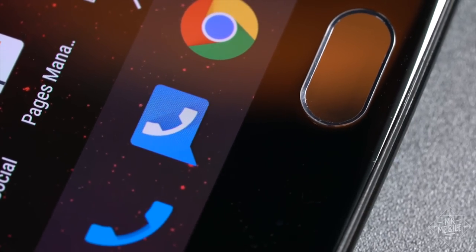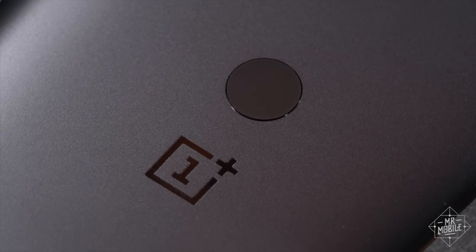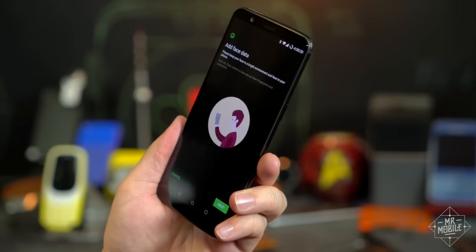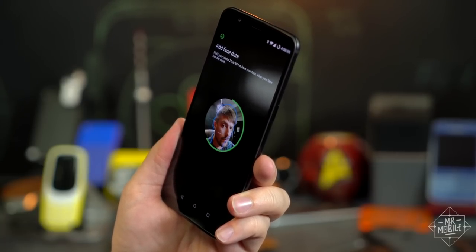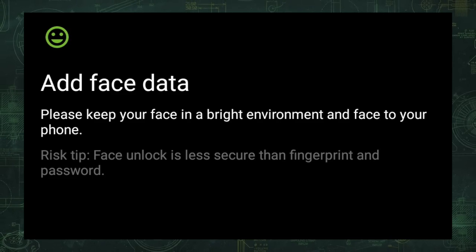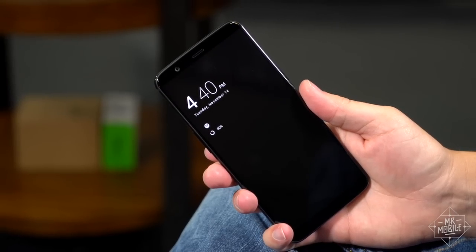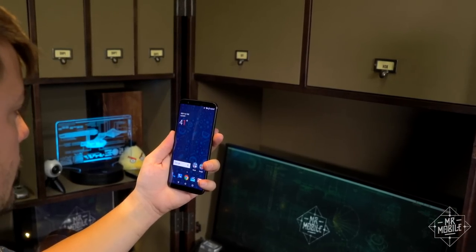To slim down the bezels enough to get a high screen-to-body ratio, OnePlus had to move the fingerprint sensor to the back. If you're one of the folks who hates a rear sensor, there is a consolation prize in the form of the fastest face unlock feature I have ever used. There are no fancy sensors here, just some custom software that uses the selfie camera to analyze your face. I have not been able to fool it with a photograph, but OnePlus admits it's probably not as secure as Samsung's iris scanner or Apple's Face ID, so you can't use it to authenticate for Android Pay. But as a quick way to unlock your phone, I'm surprised how fast and reliable it is.